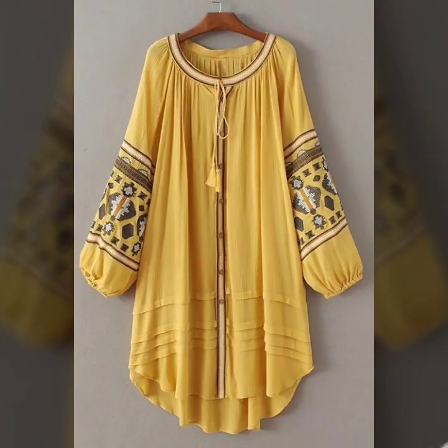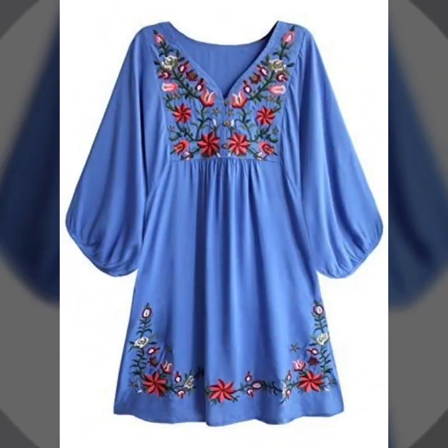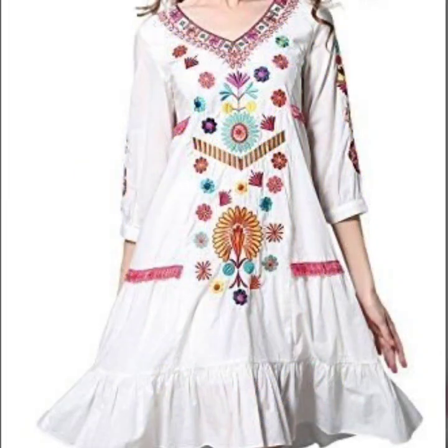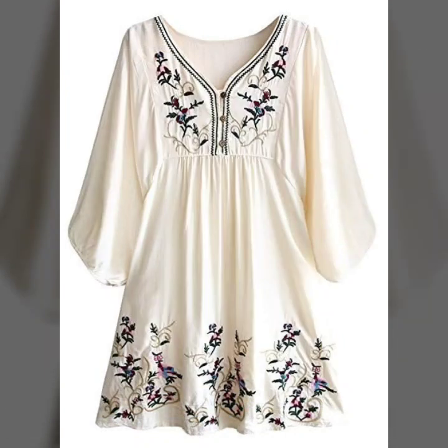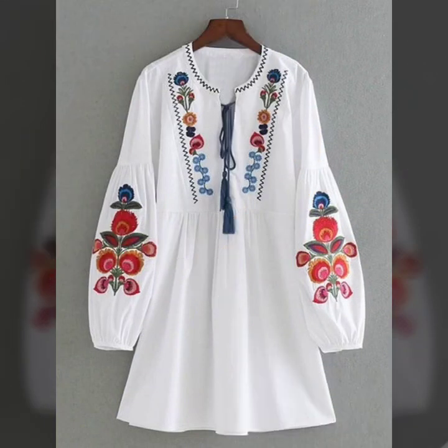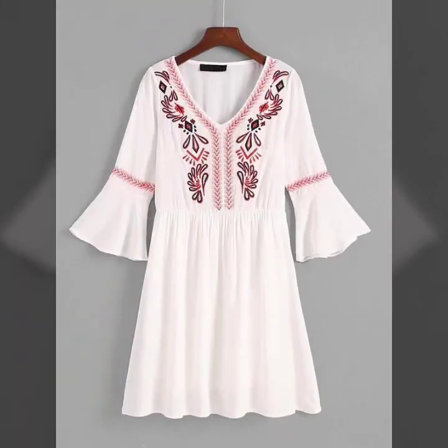If you are loving these beautiful designs, please do visit my channel for more such videos and collections. Like my video if you are loving these designs, and subscribe to my channel if you have not subscribed yet. Also click the bell icon so you will get notifications of my videos and never miss any video or collection on my channel.